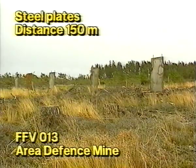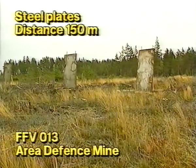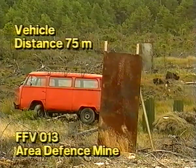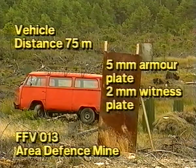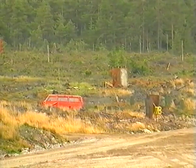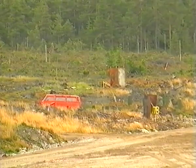In the target area are an array of steel plates 150 meters from the mine, a number of silhouettes and a minibus 75 meters from the mine, and a five-millimeter thick armor plate behind which was a witness plate two millimeters thick. Three, two, one, fire!